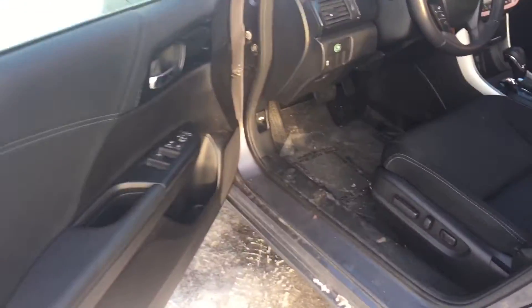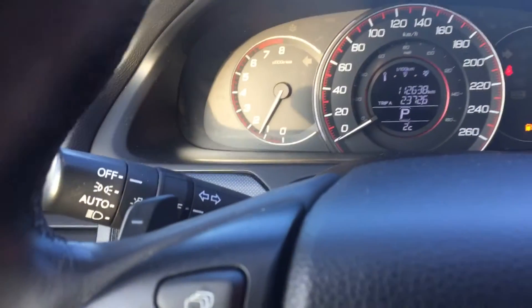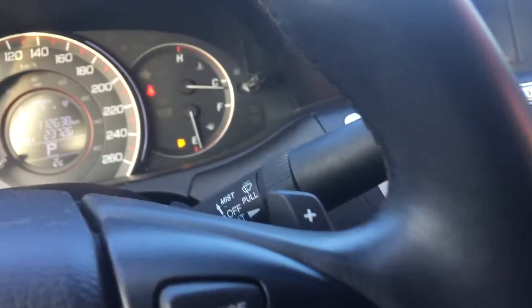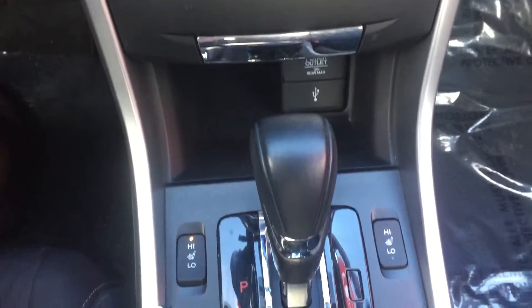It does have power seats here. We have just over 112,000 kilometres on this vehicle. Nice red display — it's really good for driving at night, not as hard on your eyes as some of the blue and green displays that are out there. It does actually have paddle shifters here, which is kind of neat — a little bit different. Nice centre console, big screen at the top there. Heated seats.